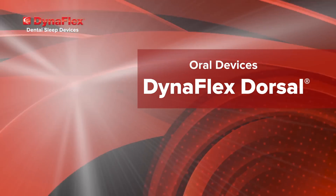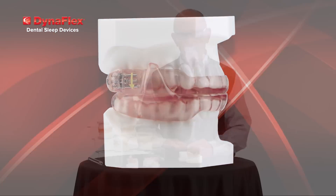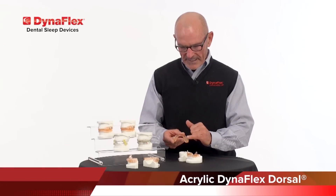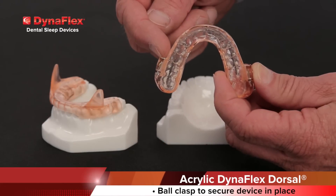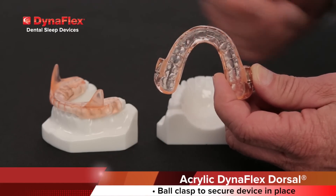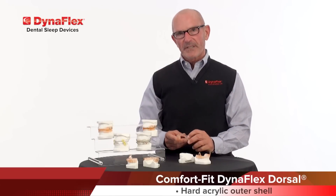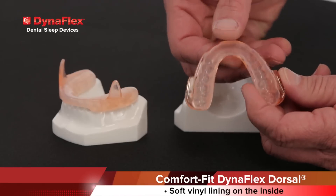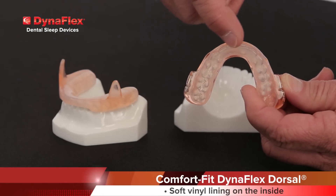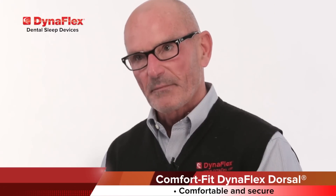Our core sleep device is the DynaFlex Dorsal. It's available in three different materials. Our classic or standard design is the all-acrylic design, which uses ball clasps in the posterior segments to secure the appliance in place. Our Comfort Fit material features a hard acrylic outer shell with a soft vinyl lining on the inside, which is very comfortable for the patient to wear as well as securing the appliance in place.